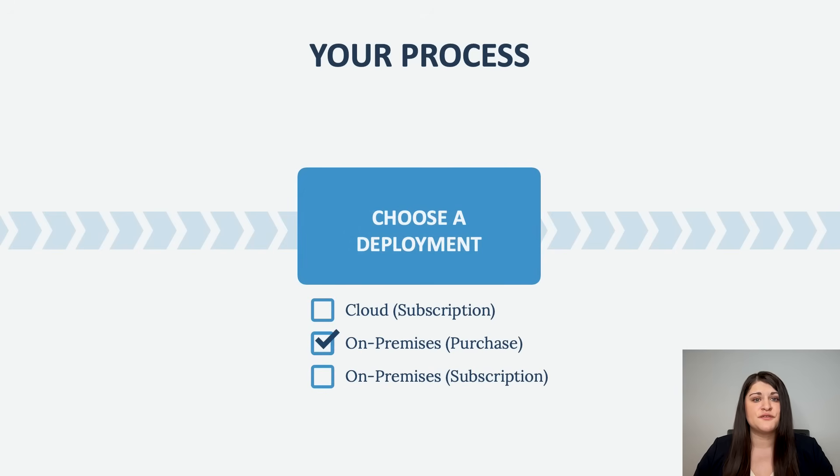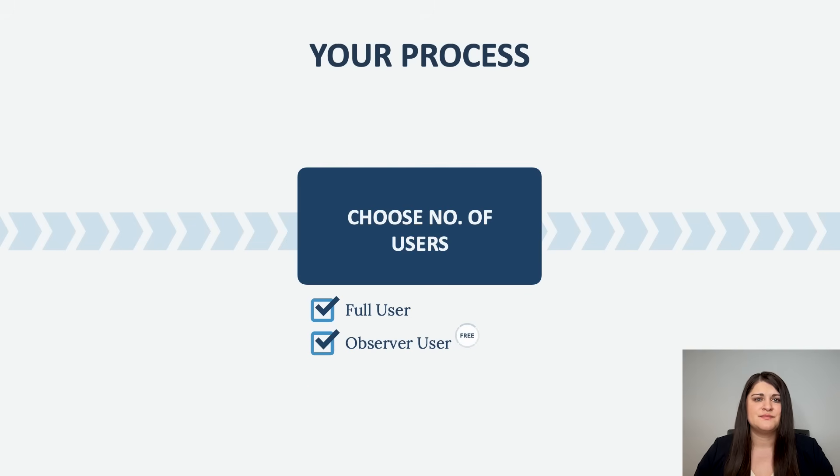Upon selecting one of the three commercial plans, you can choose between a cloud subscription, a server purchase or server subscription. Next, you can choose the number of users. You can decide between two main types: the full user, who has access to the full functionality, and the observer user, who is free but can only view information.